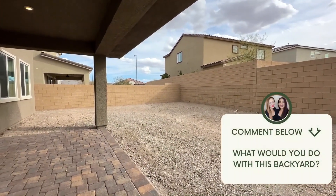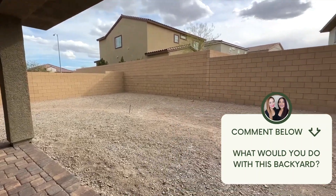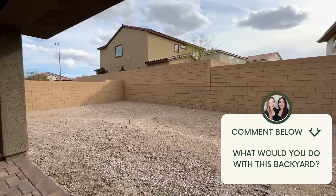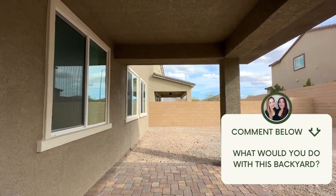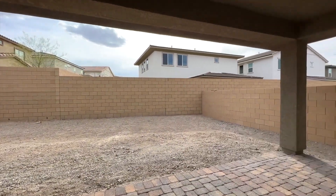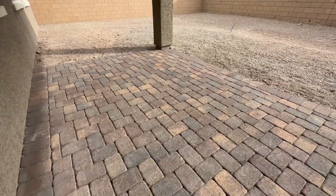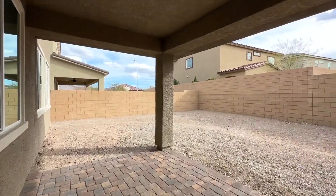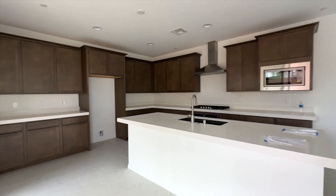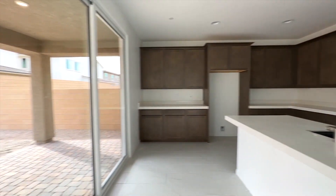Would you put a pool? Describe to us your idea of a dream backyard, we'd love to know! What I love about this one is it comes with a covered patio already — sometimes you have to build your own, but this one comes with it. And the pavered part is already done for you, so that's a plus.